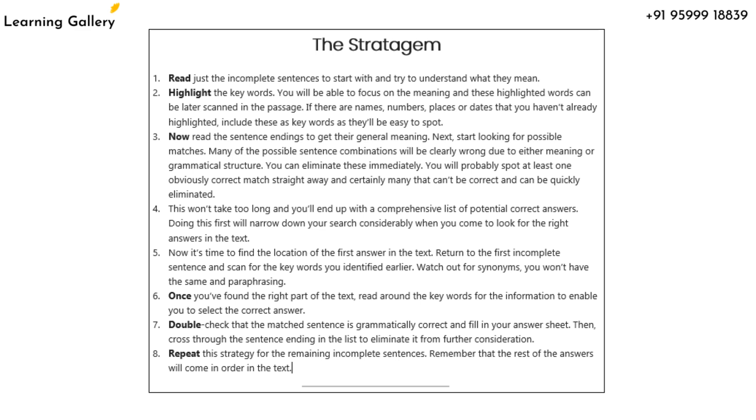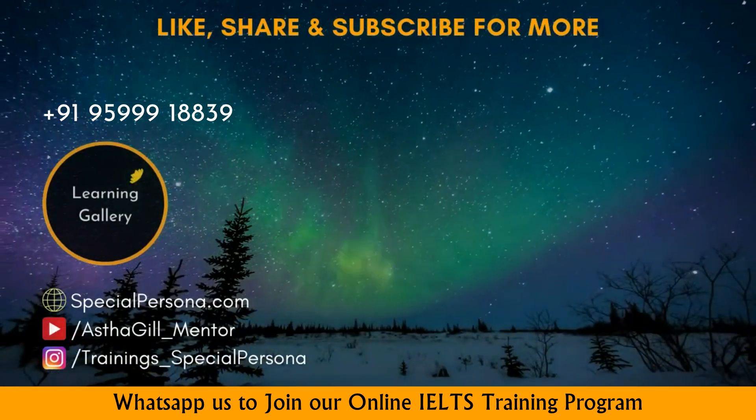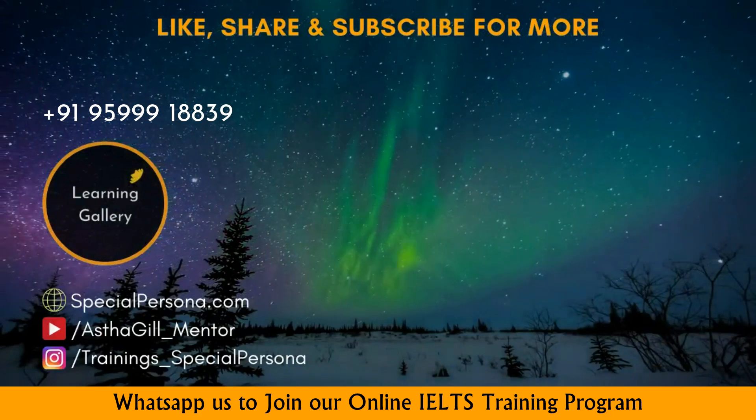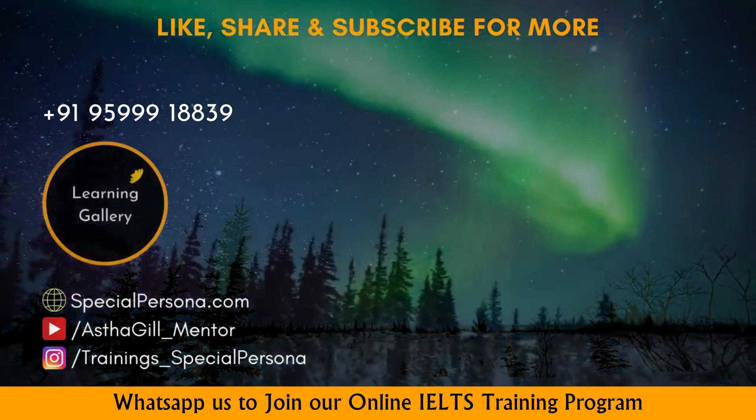All the very best, dear viewers. In case you have any queries or wish to enroll in our specialized training program, just WhatsApp on the given number. Stay tuned for more and don't forget to like, share and subscribe. Happy learning!